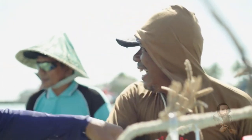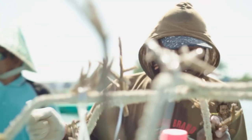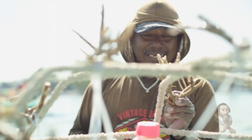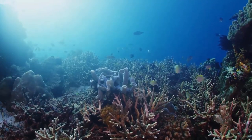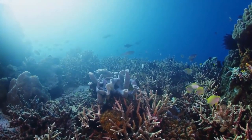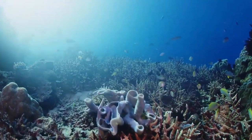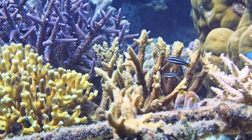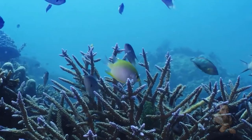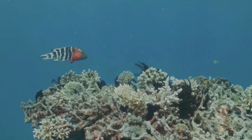Dr. Elizabeth MacLeod, the Nature Conservancy's Global Reef Systems Leader, says: 'Coral reefs are at the heart of our oceans, supporting over a quarter of marine life. These reefs also supply millions of people worldwide with food, livelihoods, life-saving medicines, and protection against storms. It's imperative that we scale up our work to protect and restore the long-term health of these vital ecosystems, as well as addressing the threats that have caused their decline and building their resilience to a changing climate.'